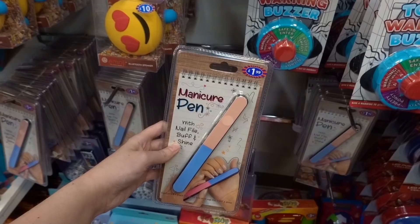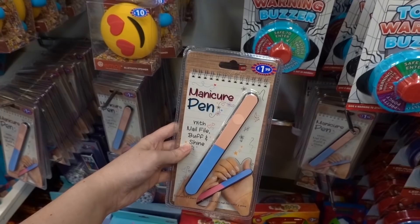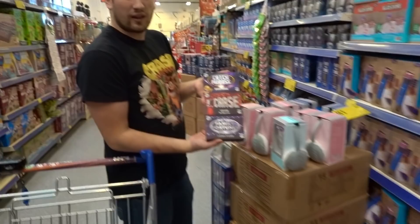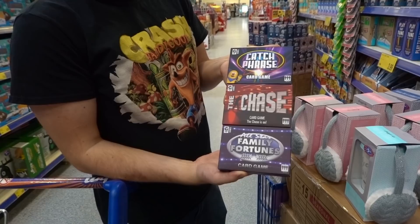So a time saver here - it's a manicure pen with a nail file buff and shine for £1.99. All kids will be doing their nails in class now. They've got new card games - Catchphrase, The Chase, and Family Fortunes card games at £2.99 each.